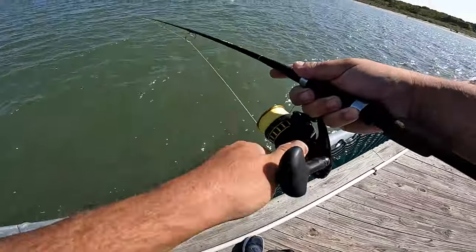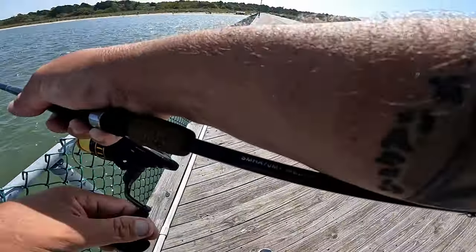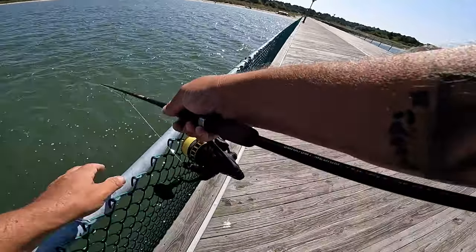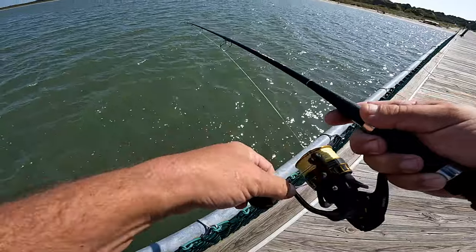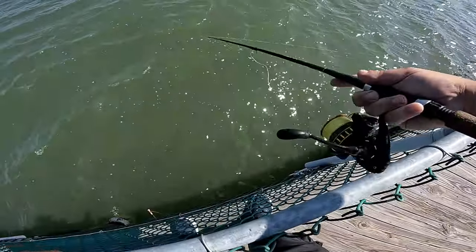Oh, I think I already got a ticket. Yep, I wrapped around on first cast, guys. That wind took my cast a little too far. There we go, we're out of there. But we'll flip over here anyway just for the giggles.